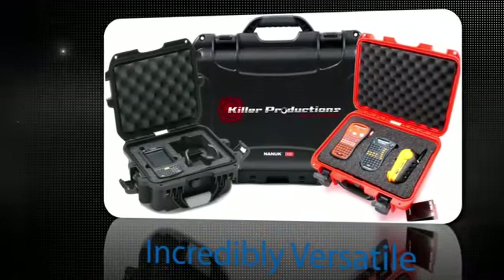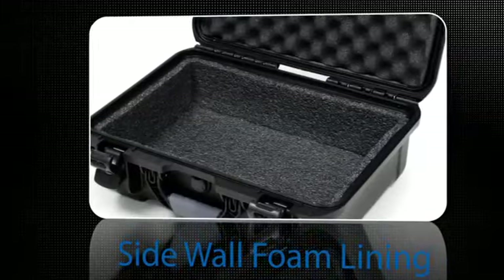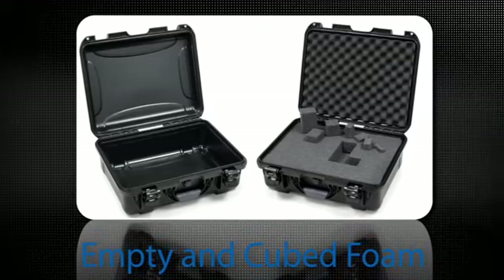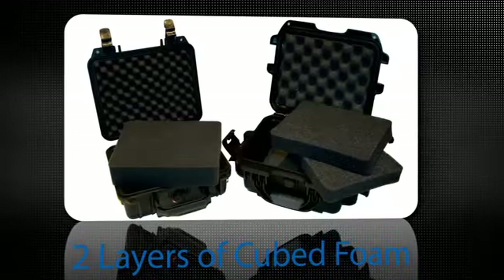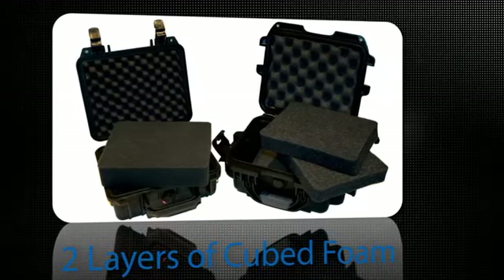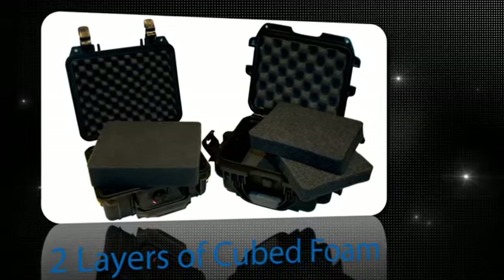All of their cases are incredibly versatile and offer more interior options, including padded adjustable dividers and sidewall foam lining. And even though Pelican and Nanook both offer empty cases and cases with cubed foam, Nanook cases have two layers of cubed foam while Pelican only has one full-depth layer, allowing Nanook to offer a wider variety of depth options when cutting the foam for your use.